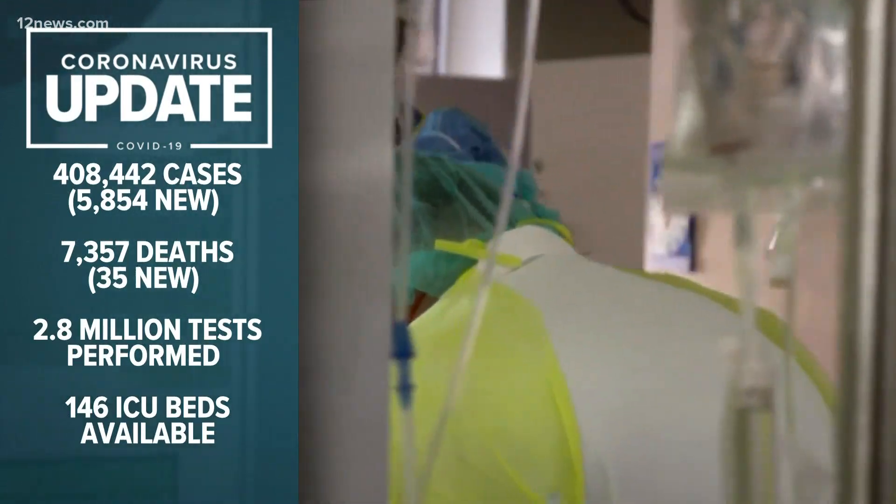As COVID cases continue to soar, preparations are underway for Arizona to receive those first vials of the vaccine this week. But getting the vaccine is just the first step. As Team 12's Michael Doudna shows us, this is not a simple process. We're set to receive tens of thousands of vaccines this week, and when they get here, they'll need to be stored at extremely frigid temps to remain effective.